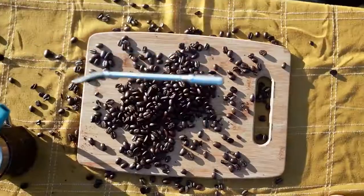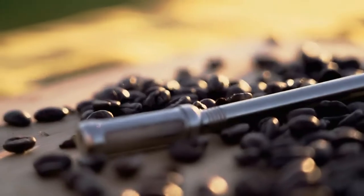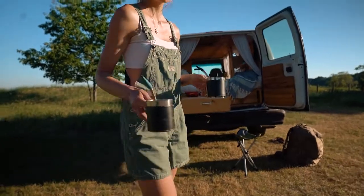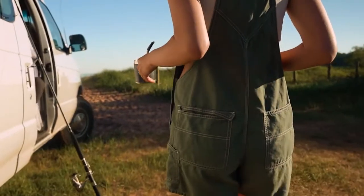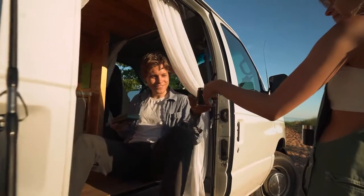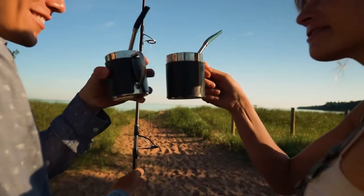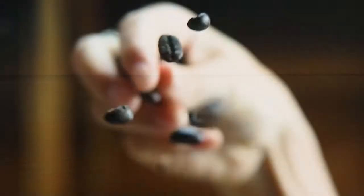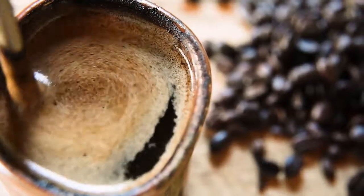I'd like to introduce you to the world's first coffee straw — meet the Jogo. Jogo is the world's smallest and most portable way to brew and enjoy French press style coffee anywhere and anytime. Jogo offers the easiest way to drink robust coffee without sacrificing any of the flavor.